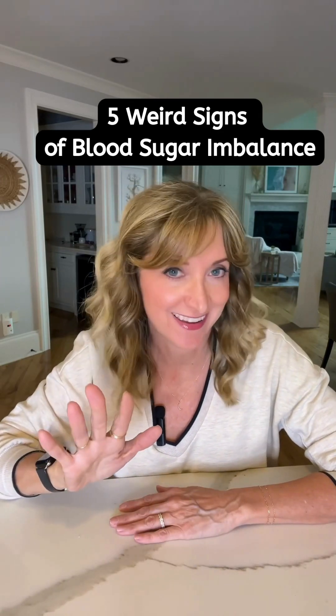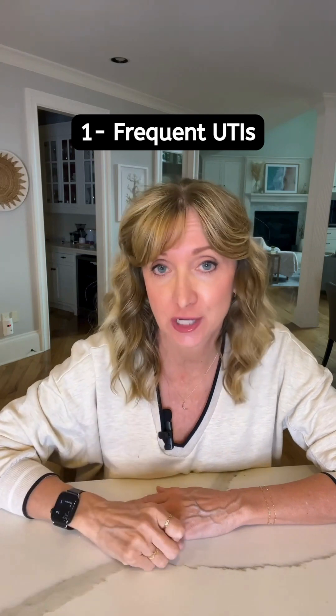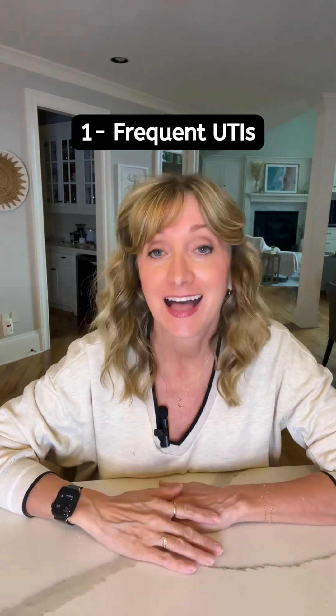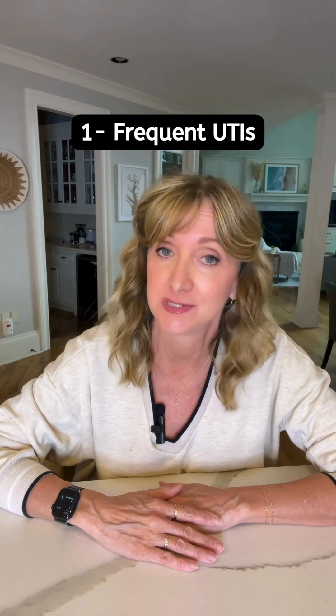Five weird signs of blood sugar dysfunction. One: frequent urinary tract infections, UTIs. High blood sugar can provide a feeding ground for bacteria, increasing the risk of recurring UTIs.